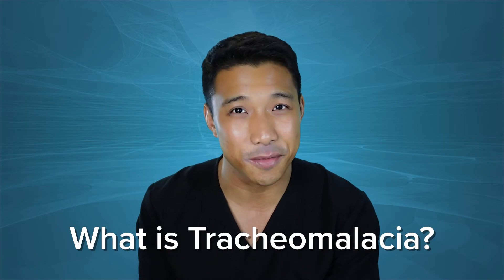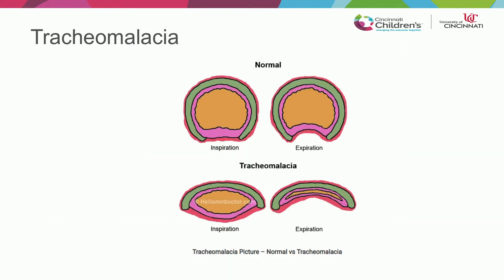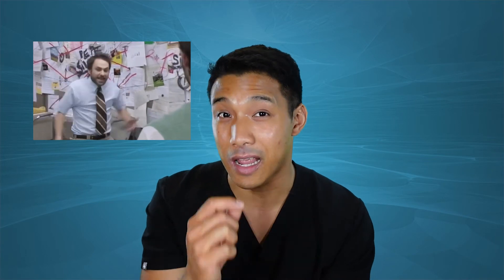Dr. Von Allman, what is tracheomalacia? Tracheomalacia is an abnormality of the tracheal cartilage, and oftentimes you'll see this posterior wall intrusion that will, in many times, co-opt with the anterior wall of the trachea. The way that we treat tracheomalacia has changed over time. The classic teaching is that kids will grow out of it — I remember being taught that as a fellow. But now there are new theories to suggest that even asymptomatic patients may have long-term pulmonary consequences from tracheomalacia.